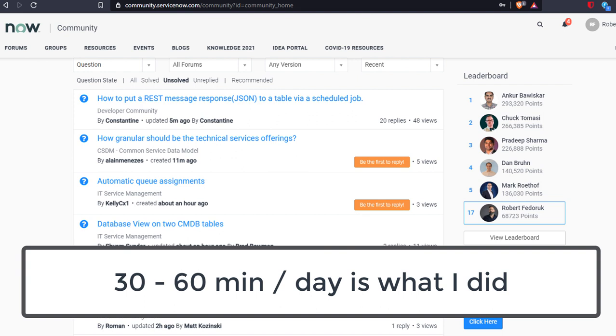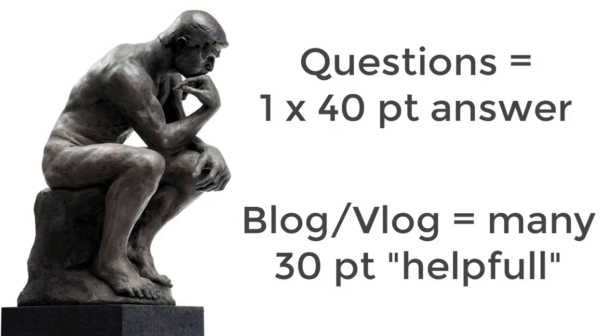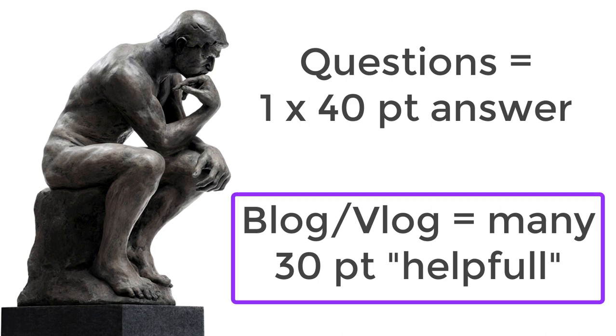Participation in the community is key. I bank on spending 30 to 60 minutes per day answering questions to even reach consideration. You need to decide if you want to answer questions or create new content — I go for the latter. More than one person can mark as helpful or bookmark, so it's more opportunities to generate only slightly less points than a correct answer.